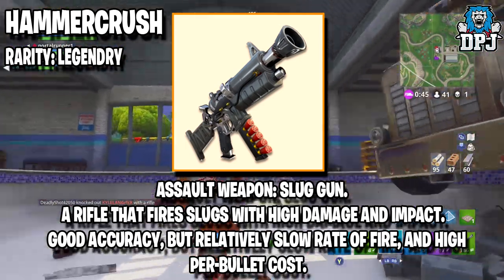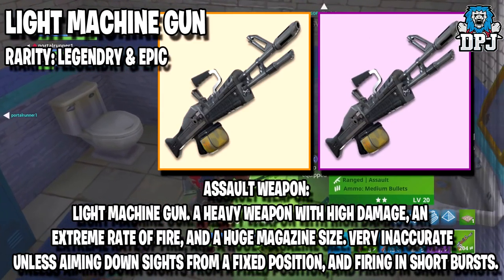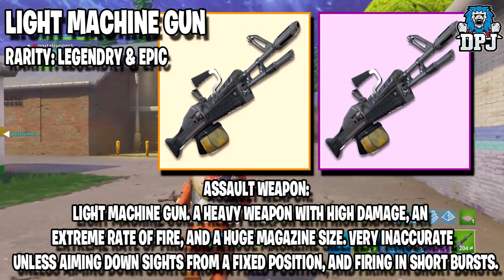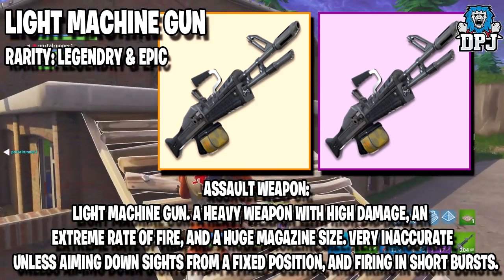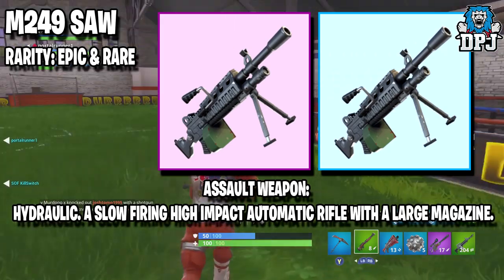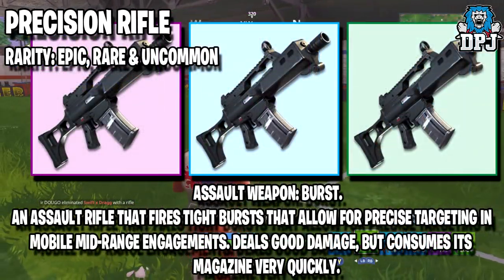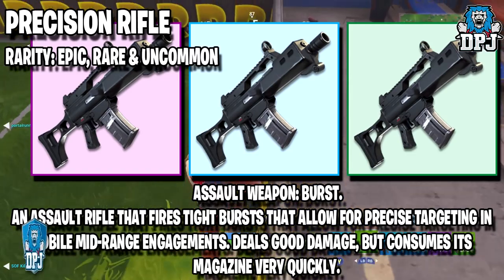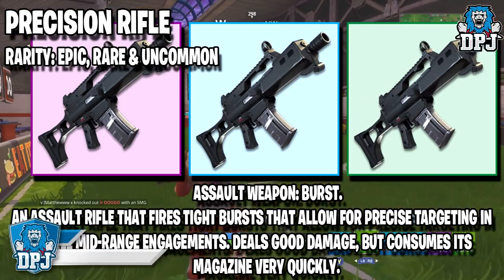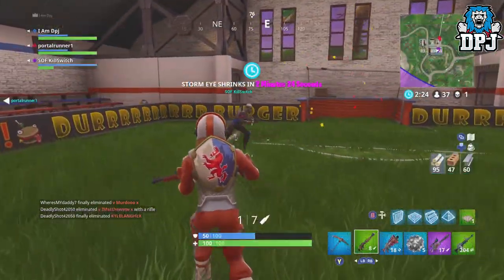The Light Machine Gun is a heavy weapon with high damage, extreme rate of fire, and huge magazine size — very inaccurate unless aiming down sights from a fixed position and firing in short bursts, rarity Legendary and Epic. The M249 SAW is a slow-firing, high-impact automatic rifle with a large magazine, rarity Epic and Rare. Finally the Precision Rifle fires in tight bursts for precise targeting in mid-range engagements — deals good damage but consumes its magazine very quickly, rarity Epic, Rare, and Uncommon.